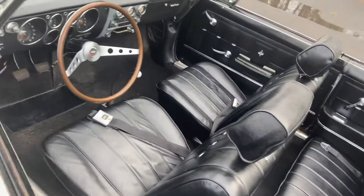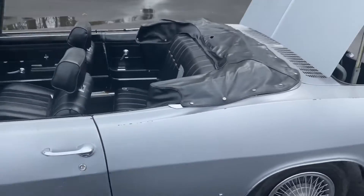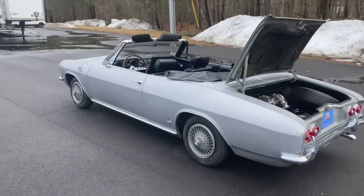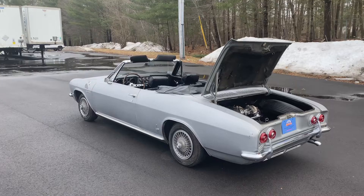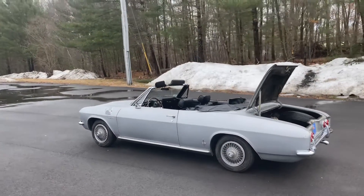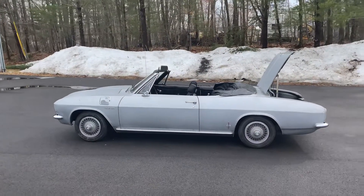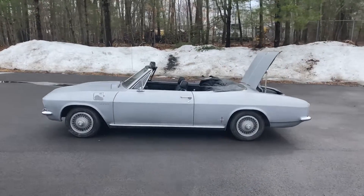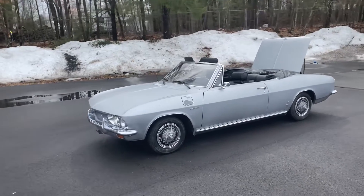So, all that being said — considering the rarity of the car and the fact that it does need some attention — we are asking $13,900 for this vehicle, which I believe is very reasonable. We are open to a reasonable offer to the right buyer. We want this car to go to someone who will appreciate it and restore it back to its original condition. If you're interested, shoot me a message or give me a call at 508-954-8090.